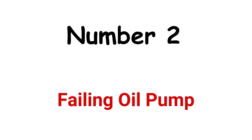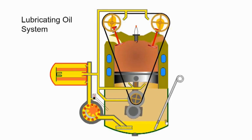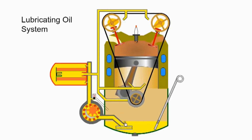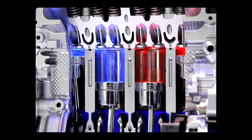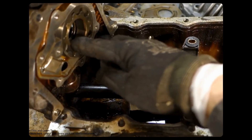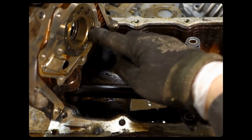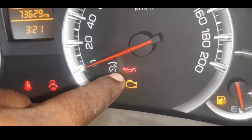Number 2: Failing Oil Pump. The engine oil pump is driven mechanically by the engine. The oil pump's operation is designed to provide a constant flow of oil, regardless of engine speed, to meet the lubrication and cooling needs of the engine. As engine speed increases, the flow rate of oil will also increase. When the oil pump fails or does not rotate smoothly, it loses the ability to properly pump oil through the engine system, which will cause low oil pressure even though the oil is full.